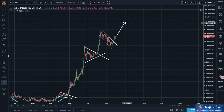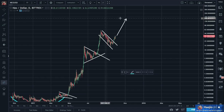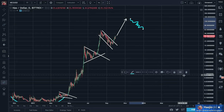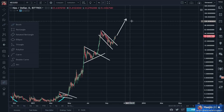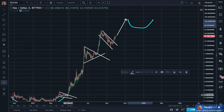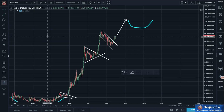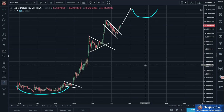Once it hits 120 or 130, there will be a correction, I'm sure. Maybe another triangle, or another downward looking flag — who knows? But I don't think it'll be a rounding bottom. Usually rounding bottoms occur at the very bottom. That's why it's serving as a launching pad. Rounding bottoms usually serve as the basing launching pad, and it probably will not happen at the top.